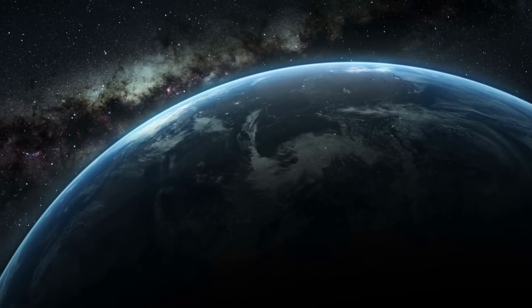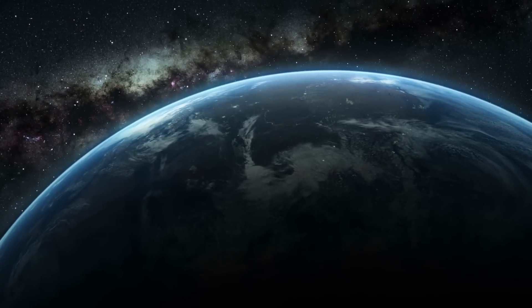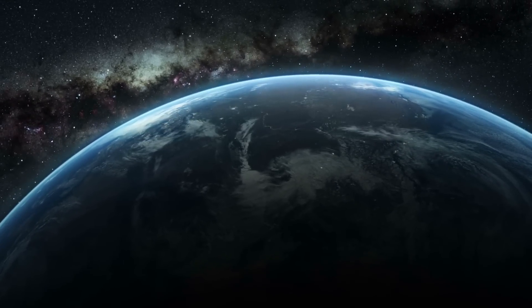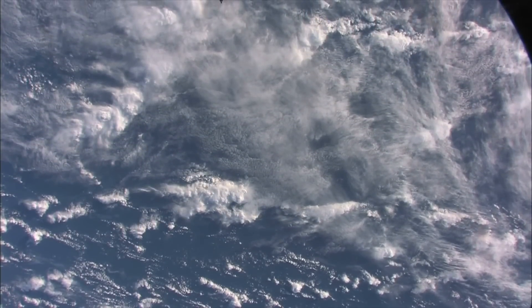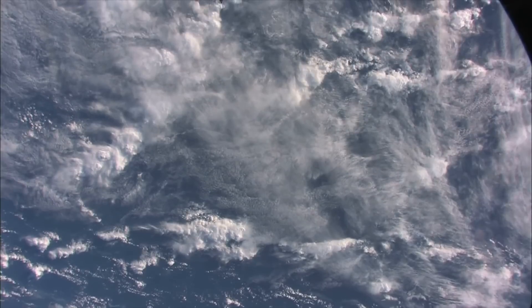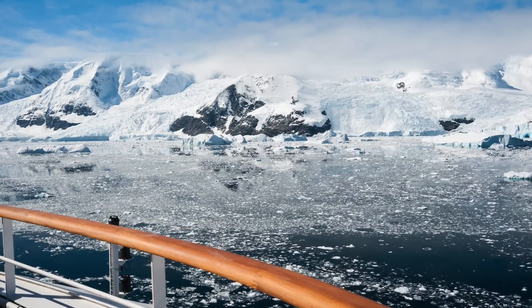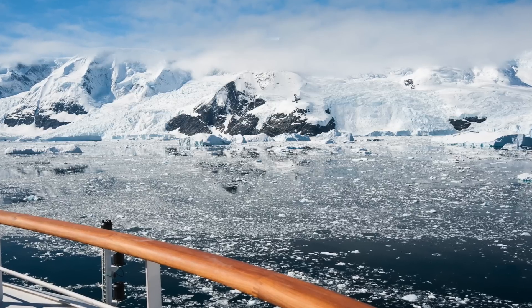The Gravity Field and Steady State Ocean Circulation Explorer, or GOCE, mission's data was analysed again in 2018, nine years after its initial launch. The second look over this data has shown cratons in the lithosphere, meaning that in between the mantle and crust of Earth, there are some rocky areas that we had not guessed were there.